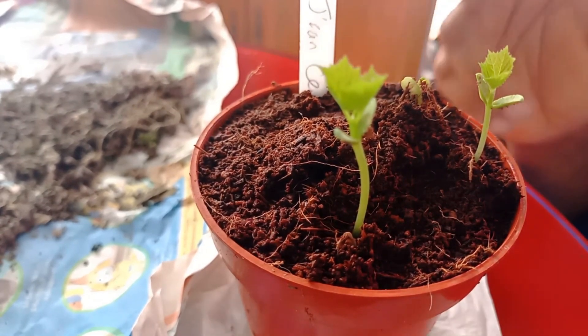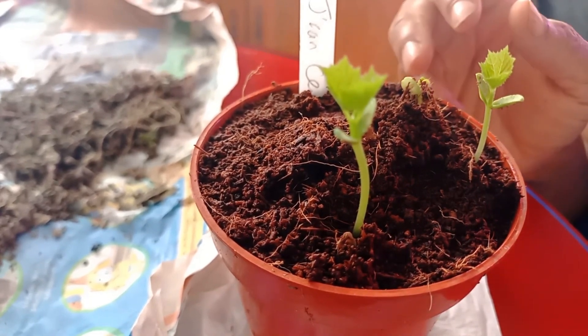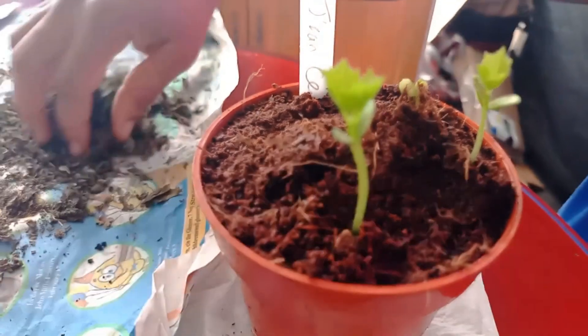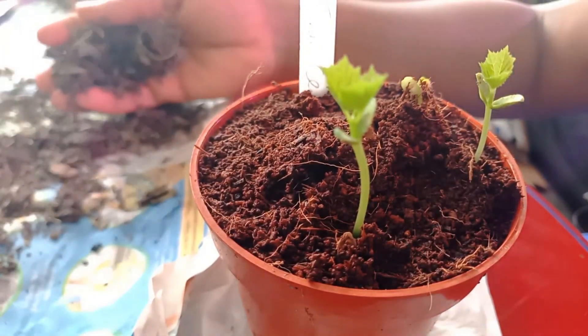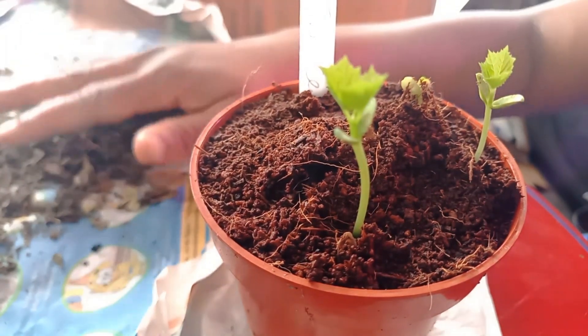I wanted Cerasee so badly and went online, but all I could find for the last couple of years was bitter melon. I did buy some Cerasee tea a few years ago — you probably saw the video where I was trying to grow it. This is what the bag of Cerasee tea I bought looks like, and I was trying to find viable seeds in it.